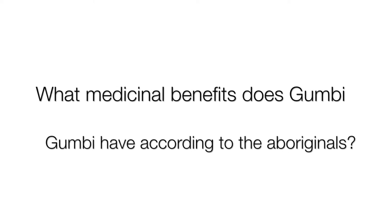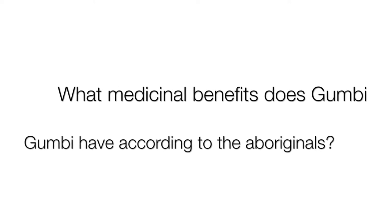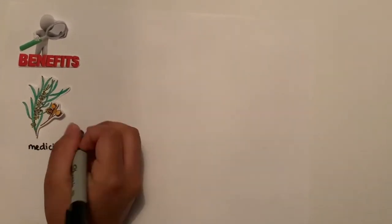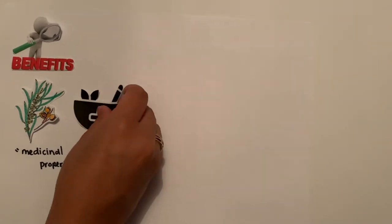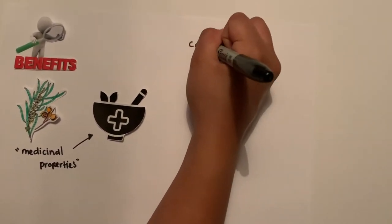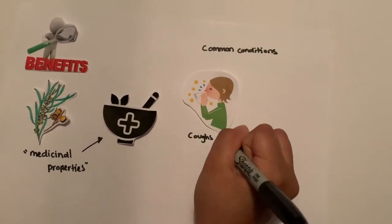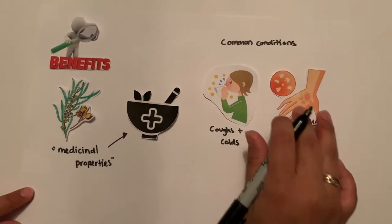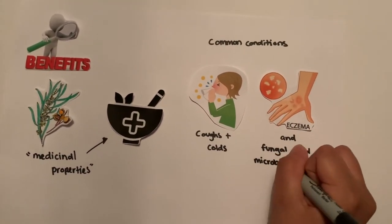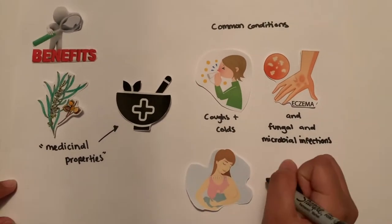What medicinal benefits does Gumby Gumby have according to the Aboriginals? The Aboriginals used Gumby Gumby because of its medicinal properties. It was used in a number of traditional medical applications. A few common conditions that Gumby Gumby treated included coughs, colds, eczema, fungal and microbial infections, and it was also used to help women stimulate breast milk.